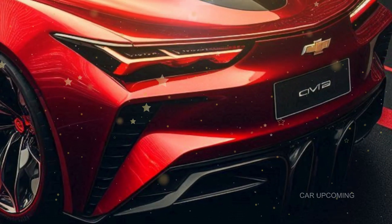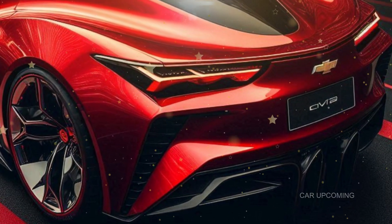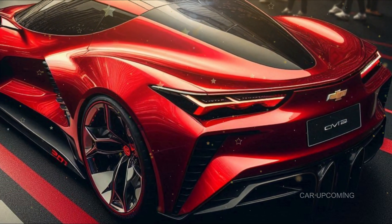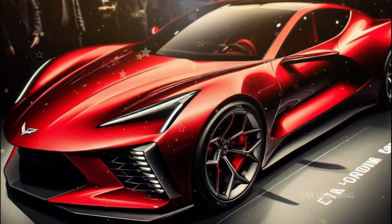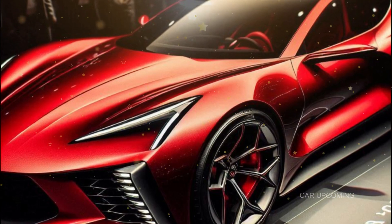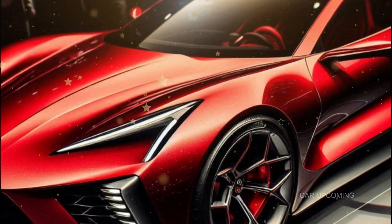What do you think of the 2025 Corvette C1? Is this the perfect blend of old and new? Let us know in the comments below, and don't forget to like, subscribe, and hit that notification bell so you don't miss out on our next deep dive into the world's most exciting cars.